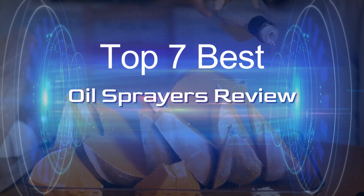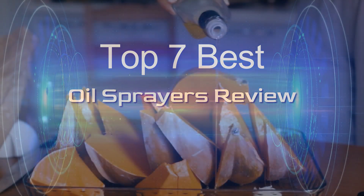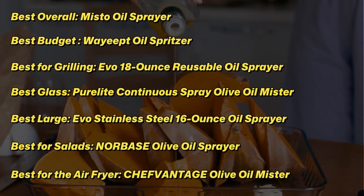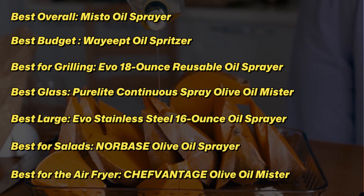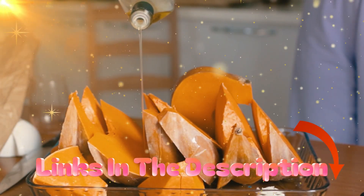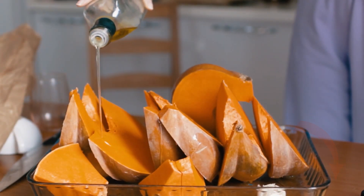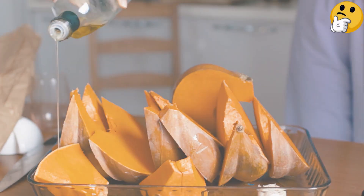There are numerous kitchen oil sprayer products to choose from, each with unique traits, benefits, and costs. I conducted thorough research, read countless reviews, and created a list of the top seven best oil sprayers from reliable brands to assist you in making an informed decision. Check out my description for more information on the price and other details.